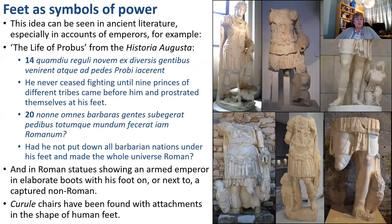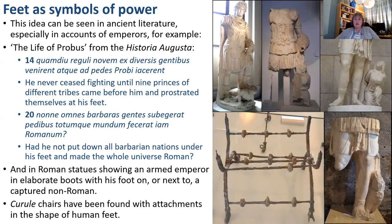The idea of the foot as a symbol of power can be seen in ancient literature, especially in accounts of emperors — for example, these quotes from the life of Probus from the Historia Augusta. The idea is also illustrated by Roman statues showing an armed emperor in elaborate boots with his foot on or next to a captured non-Roman, such as these statues of Hadrian. Examples of Roman magistrates' curule chairs have also been found with attachments in the shape of human feet, as in this example from the Netherlands.